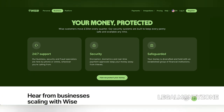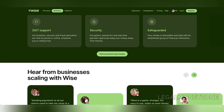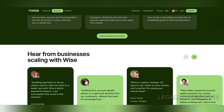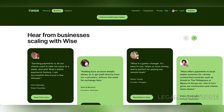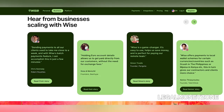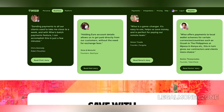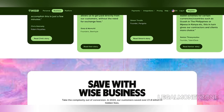Overall, the WISE business account is an excellent option for companies that prioritize low-cost international transactions and currency management. It's best suited for businesses with international clients, freelancers, and those operating across multiple currencies. However, businesses looking for more traditional banking services, such as loans or overdrafts, might need to consider other alternatives, like Monzo or Tide.